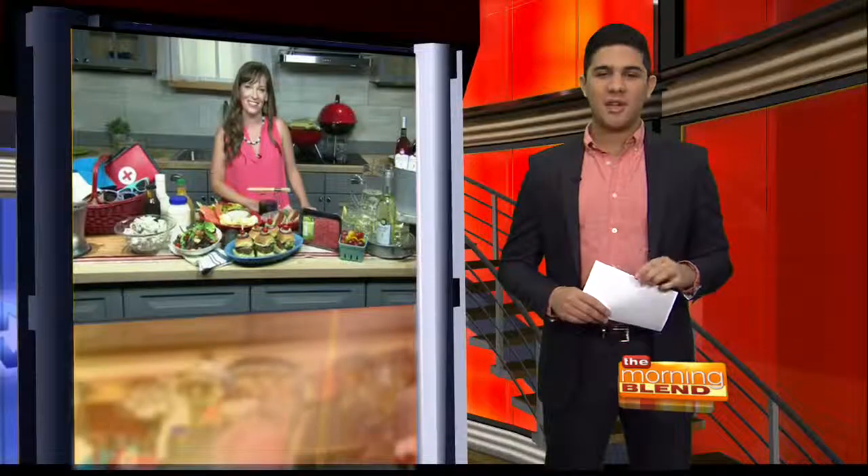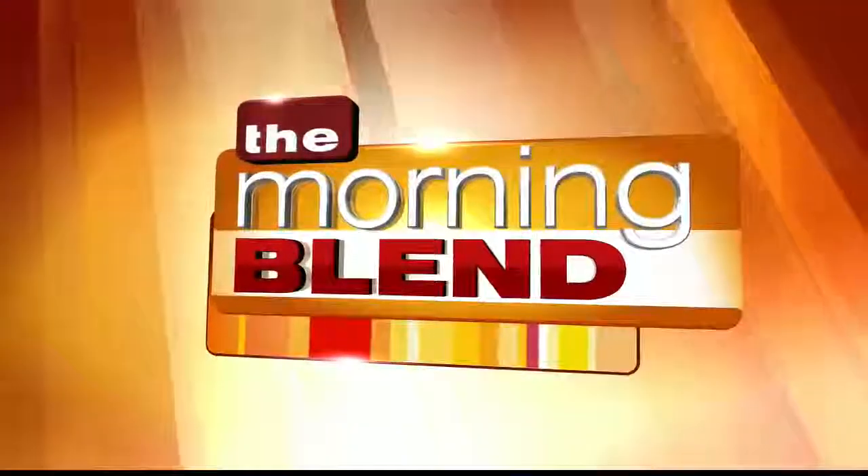That's a great reminder, Maureen — taking it back to the basics. Thank you so much for being on with us today. Thanks for having me. All right, stay where you are — The Morning Blend will be right back.